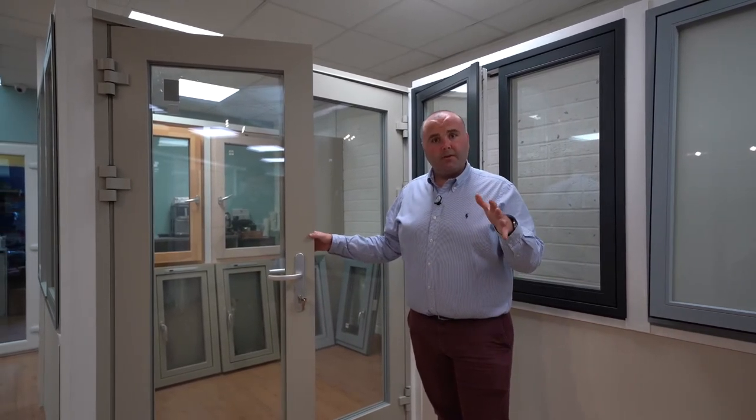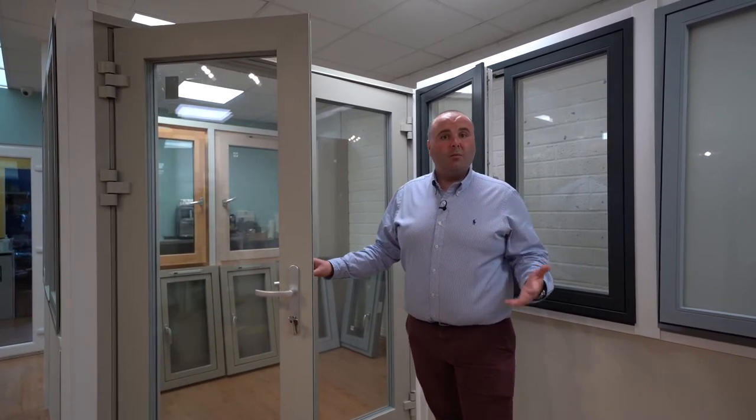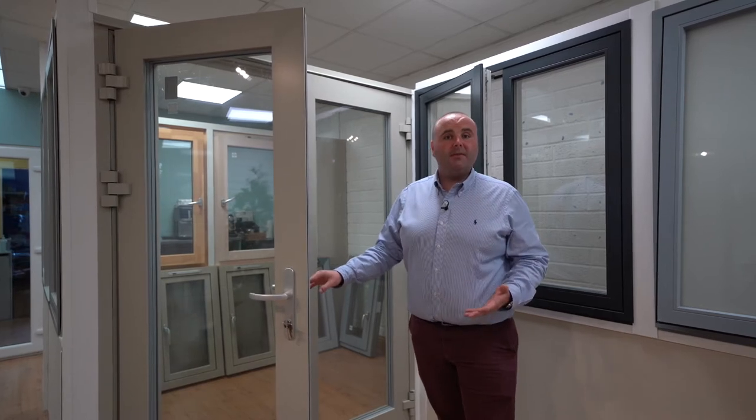We've been to the UK to meet suppliers, we've been all over Eastern Europe. But ultimately the Slewinski product is one of the best Aluclad products in the world. They have one of the biggest manufacturing facilities in the world and they do produce, as far as we're concerned, the best quality product.